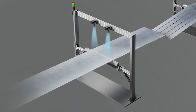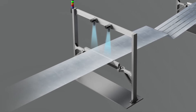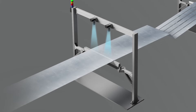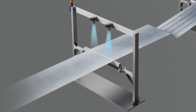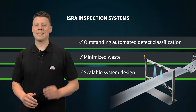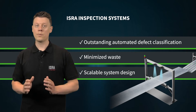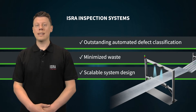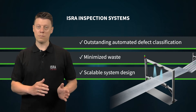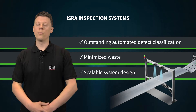After extrusion, stretching and coating, the sophisticated material of the separator film must be carefully inspected to ensure 100% product quality and safety. The ISRA camera system detects and classifies the smallest defects in real time at full web speed. ISRA's inline inspection systems also inspect the films in the downstream stages of the process chain, such as the slitting units or the rewinder.